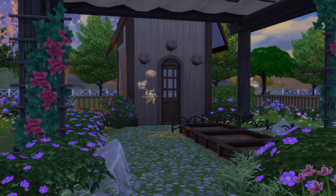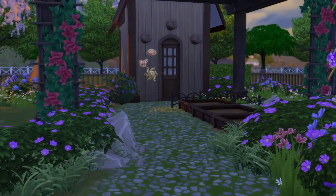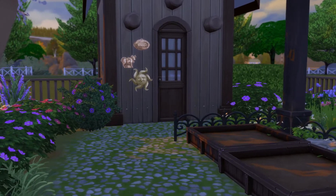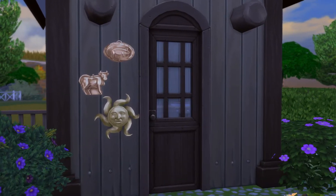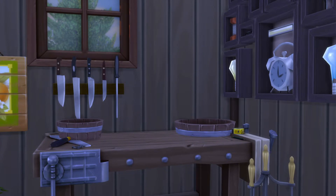Ooh, beautiful backyard! Ooh, what do you think that is? An outhouse? A shed? Maybe an office? Let us go find out. Oh, it's a workshop!